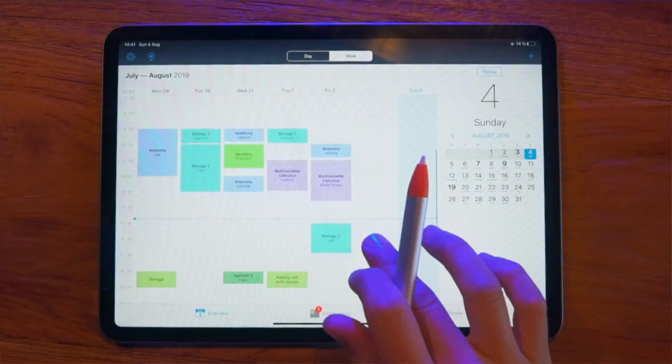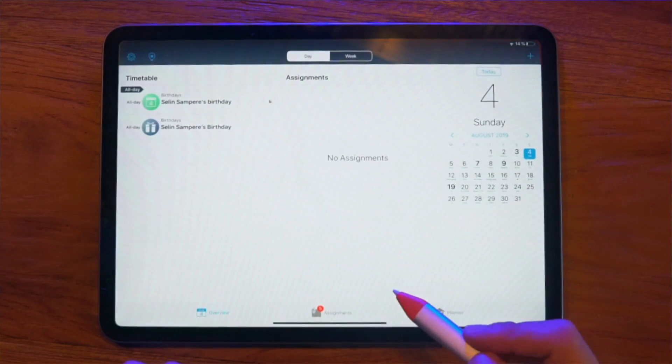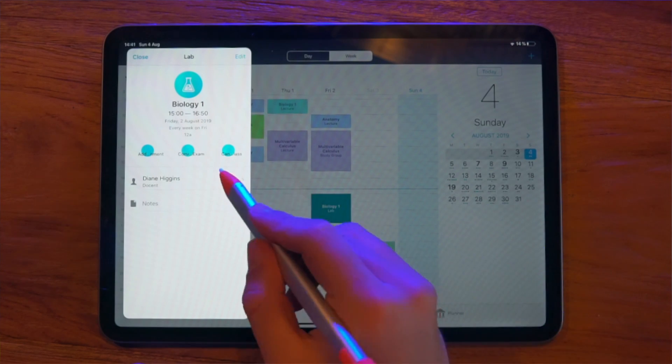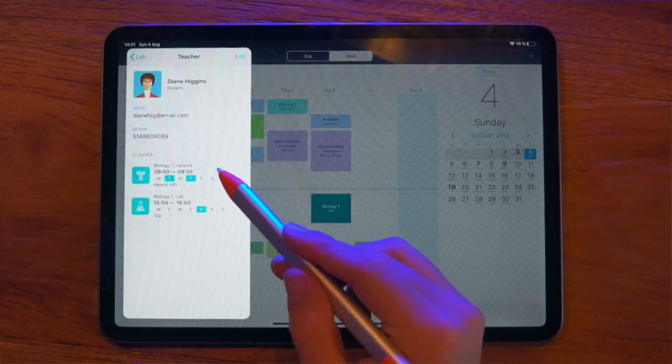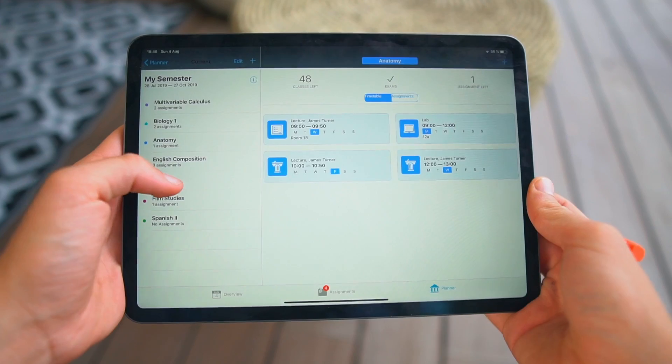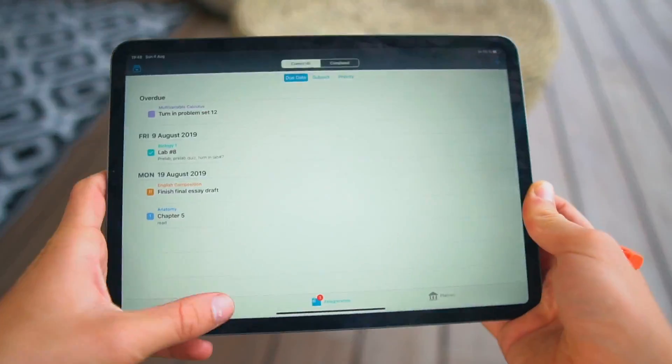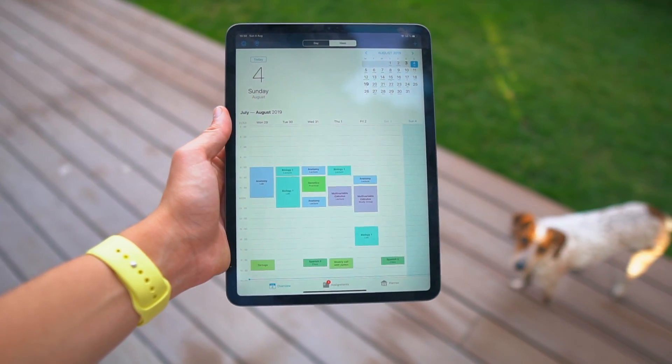iStudios Pro is my next app, and it's one I used a lot back in high school. It's basically like Things 3 — it's a task manager — but more specifically built for students. It's way more than a task manager: you can put all your homework, your calendar, your teacher information, your classes, everything in one app. It's basically like an actual agenda. I used this app a lot back in high school and it honestly saved my life. If you're organized within this app, it can be very useful and save your college or high school life.